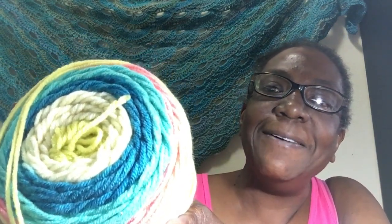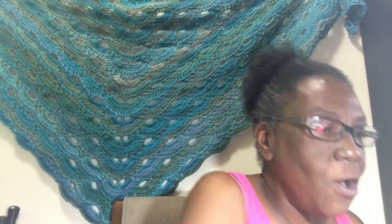I also found some more Sugar Wheels today in the colorway Sunny Side Swirl — originally $6.99, picked up for $1.74. I got four wheels. They are seven-ounce wheels, 355 yards, 100% acrylic, size four medium, using a 5.5mm crochet hook. The colors are gorgeous — oh my god, I can't wait to use this! Beautiful beauty all around.